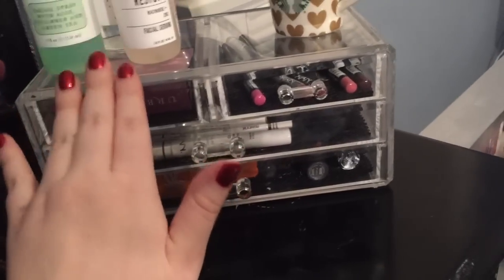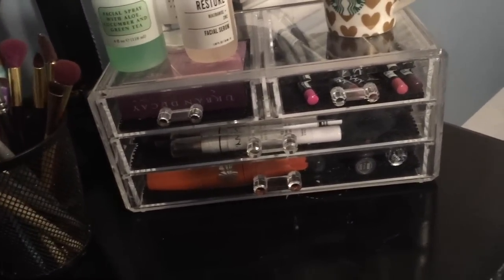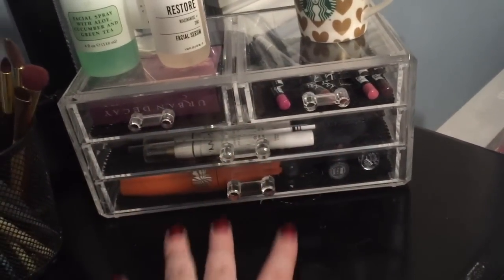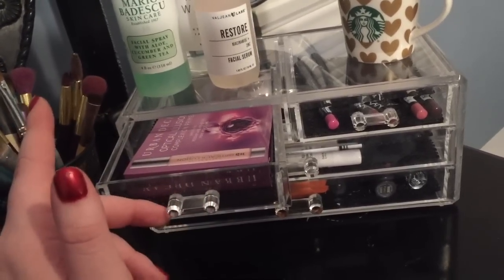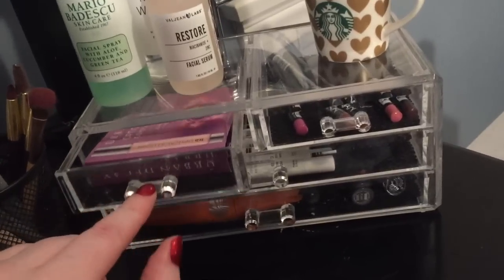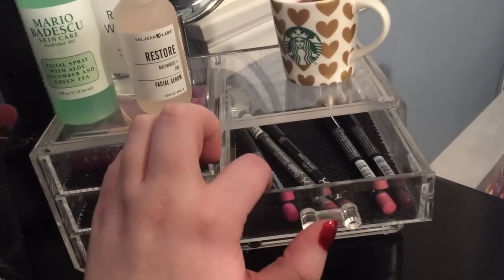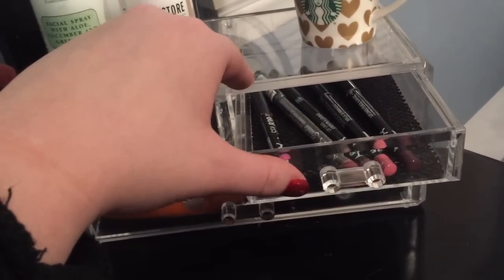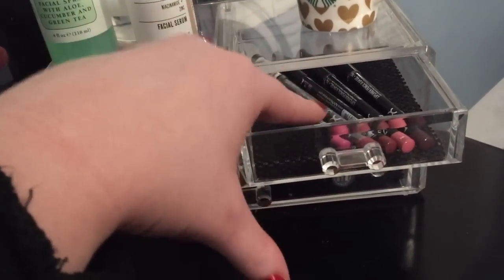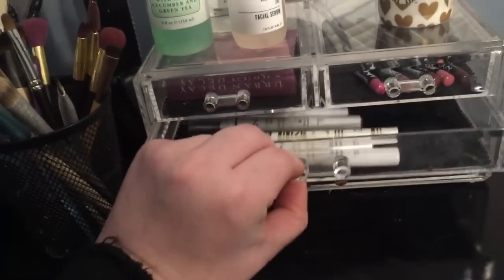I had a lot more acrylics on this but it was looking really overcrowded, so I put some in storage and kept the ones I needed currently. The first drawer has some free samples — nothing really special, never opened them, got them from either Sephora or Ulta a while ago. Then in the next drawer I have my lip liners. I'm not really a big lip liner person, but when I do use them I tend to use NYX — I have about five of them.